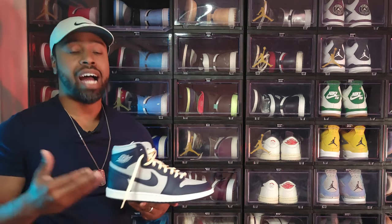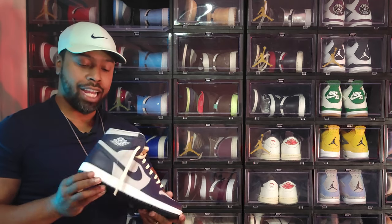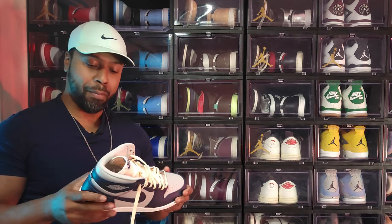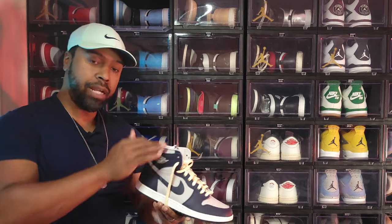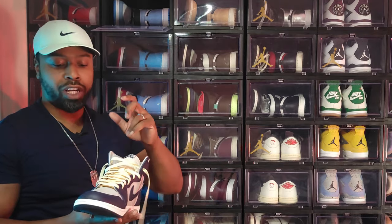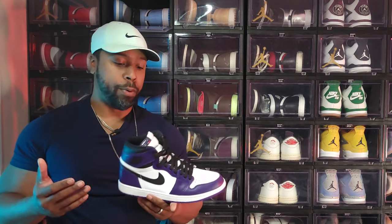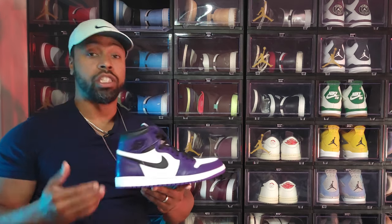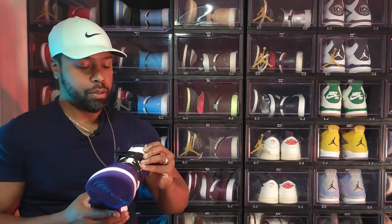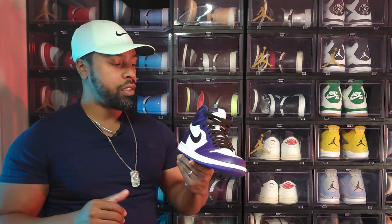Air Jordan 1 High 85 OG in a Georgetown colorway — a must-cop for me. It's got that stiff real leather mimicking how the '85s felt when they first came out, with a vintage cream lace because it's an '85 colorway. Really really love these. Air Jordan 1 Court Purple — love this colorway and the Chicago color blocking. It has a leather tag on it and the black lace makes it one of my favorites. It's actually the Court Purple 2.0.